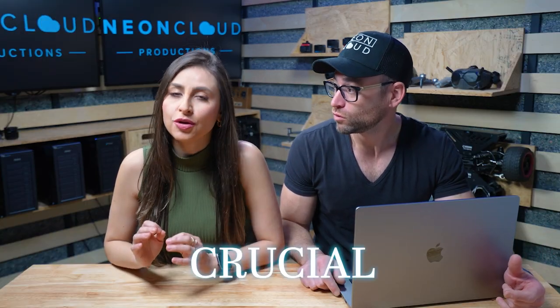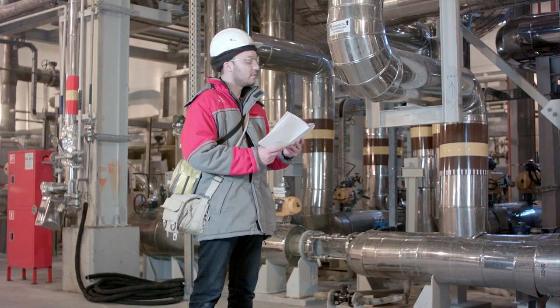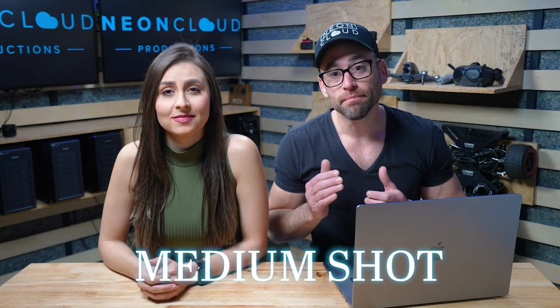You don't have to be a pro to get this footage, but you need to know a few crucial things. For example, when you are filming workforce in a company, you want to get three different types of shots. They call them wide, medium, and tight.